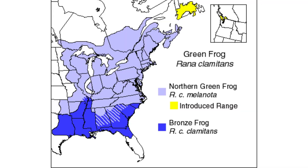Green frogs are amphibians that inhabit eastern North America. In Canada, green frogs are native to Nova Scotia, Prince Edward Island, New Brunswick, Quebec, Ontario, and a small portion of southern Manitoba. They have also been introduced to Newfoundland and British Columbia.